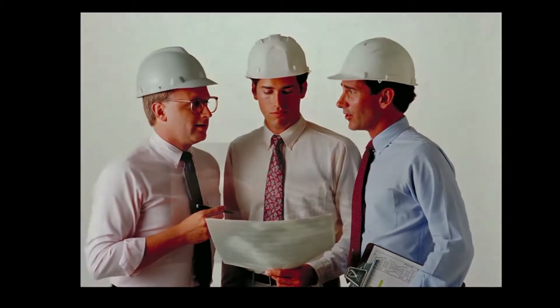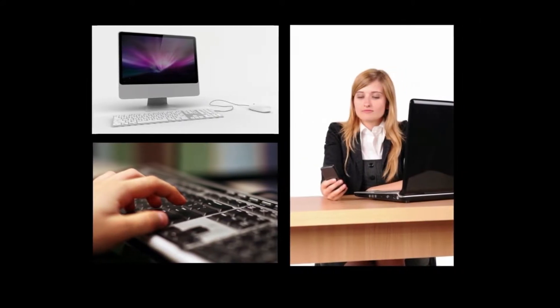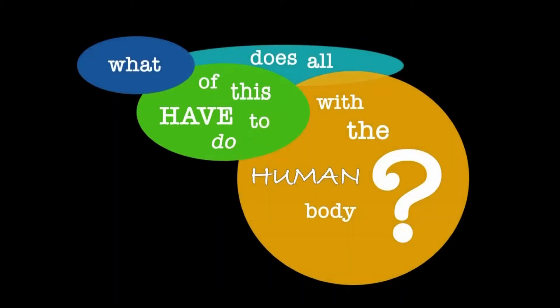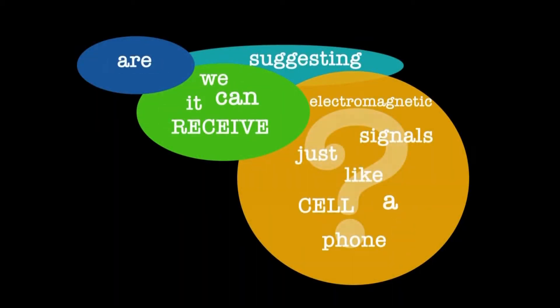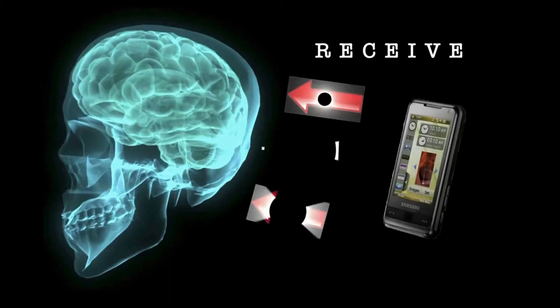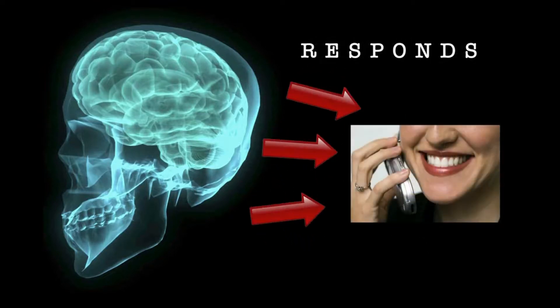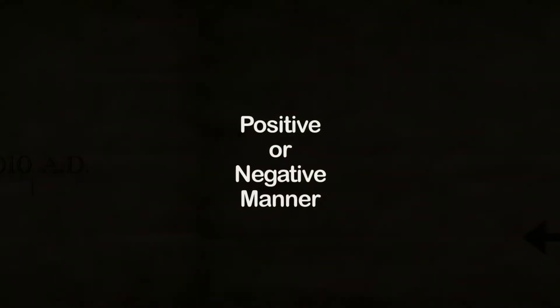Doctors use EMFs to search for diseases. Engineers use them to search for and study the universe. The computer age simply would not be possible without the knowledge of electromagnetic fields and how to harness their power. So what does all of this have to do with the human body? Are we suggesting it can receive electromagnetic signals just like a cell phone? The answer is yes. Not only can the body receive signals, but just like every other stimulus, the body evaluates and then responds to these signals through its reflexes in a positive or negative manner.